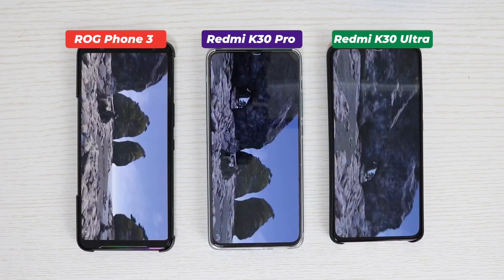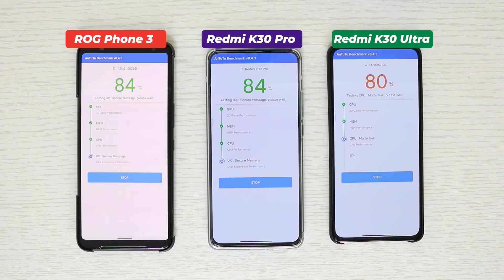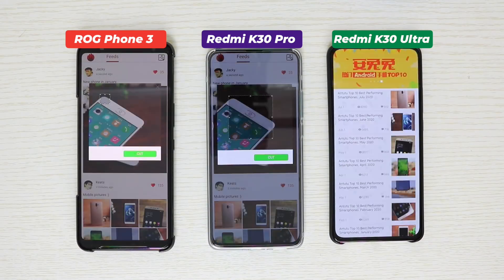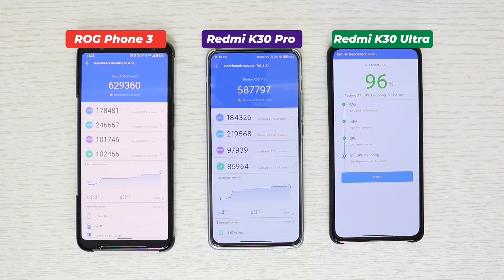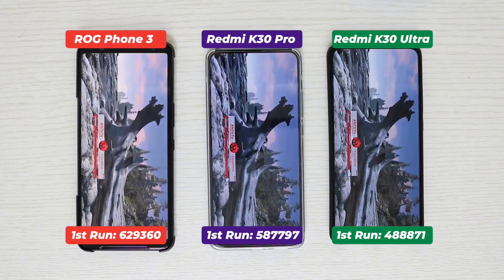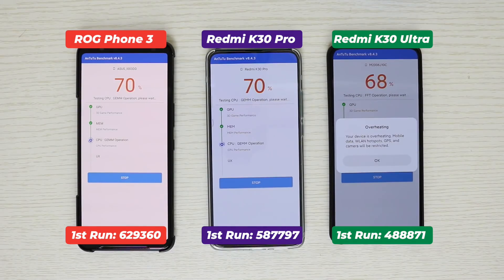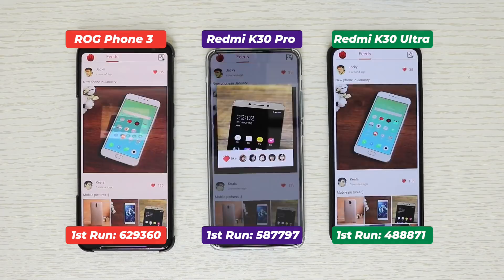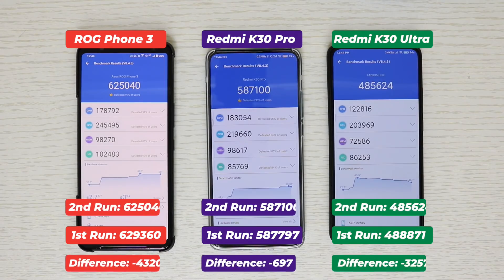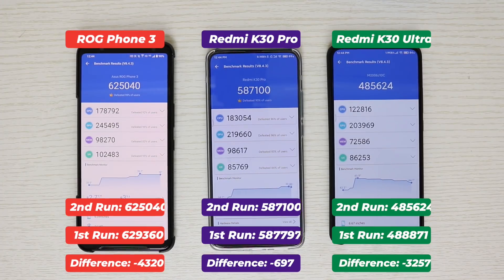Now running Antutu Benchmark twice, back to back, with a 5-minute cooling period in between. The Redmi K30 Ultra showed a heating warning during the test, yet there is not much of a performance difference — the Antutu score is almost the same both times. So my verdict is that the Redmi K30 Ultra is a good smartphone despite the thermal throttling, as the throttling doesn't significantly affect its performance.